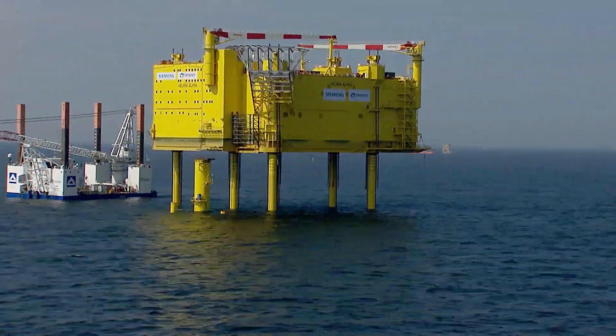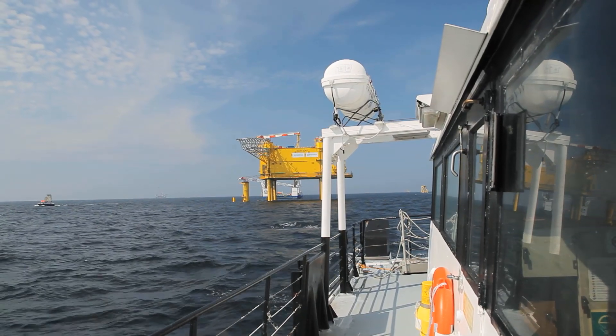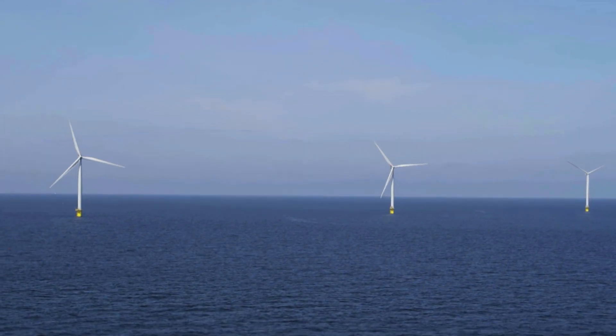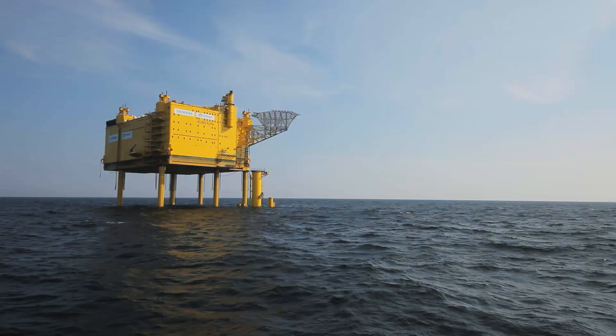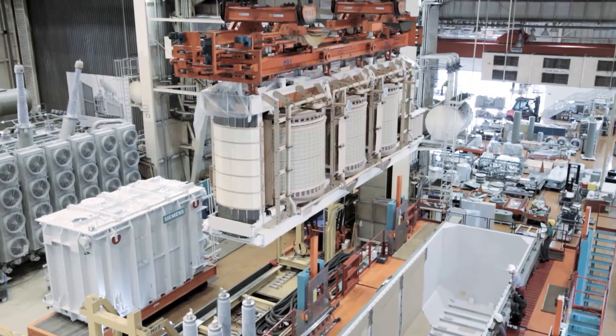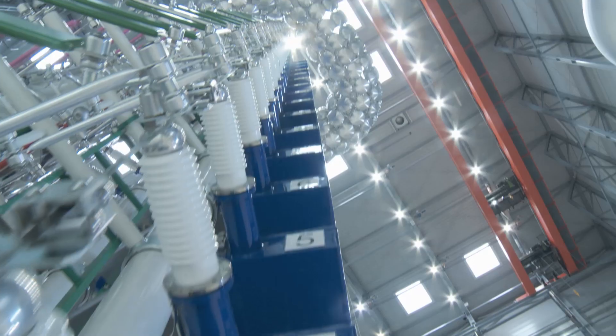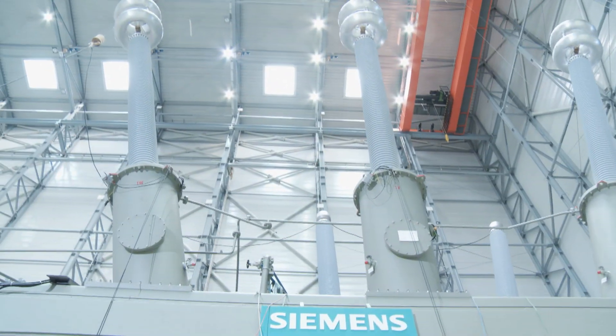The platform, a project of around four years' duration, is now firmly anchored out at sea off the German coast — so far out that the current from the wind farm can only be transported via high-voltage direct-current transmission, HVDC for short. The necessary transformers were planned, manufactured and tested by Siemens in Nuremberg.